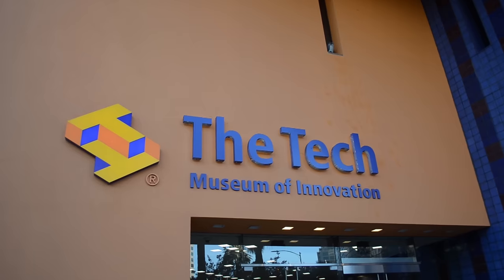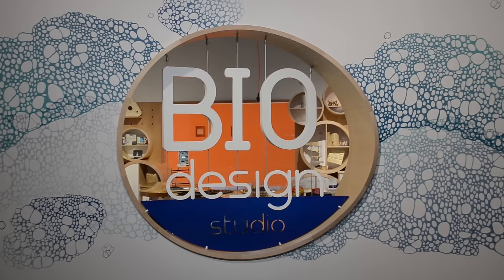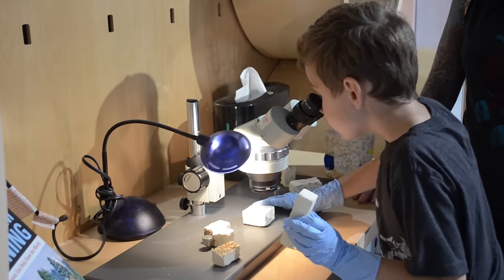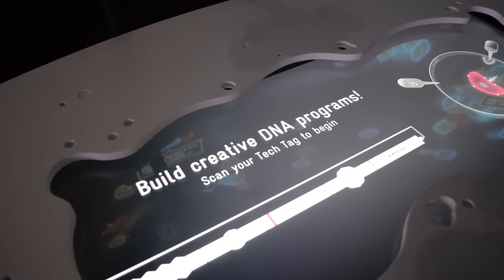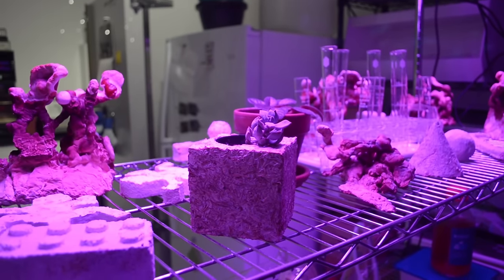Today I got to go on an awesome field trip to the Tech Museum in San Jose and visit the new biodesign studio. This place opened up around last March and it is an awesome, cool exhibit and space to learn more about bioengineering and bio-tinkering and how small changes can make big effects.